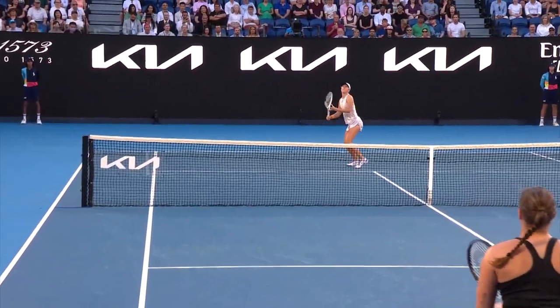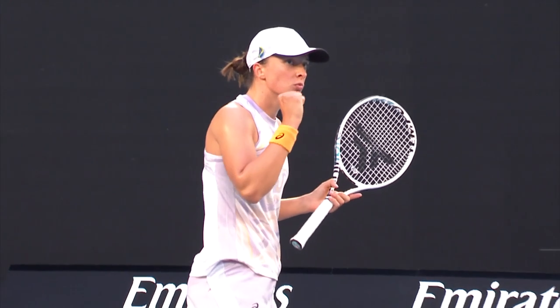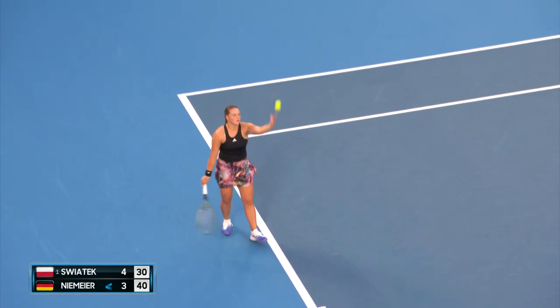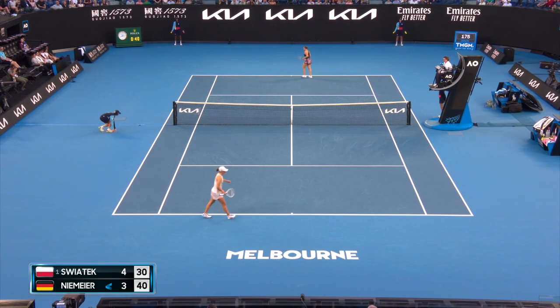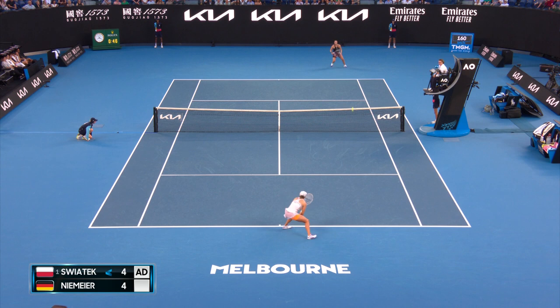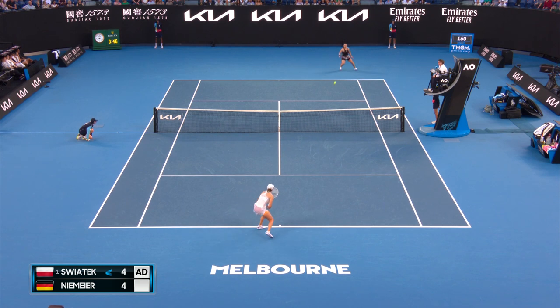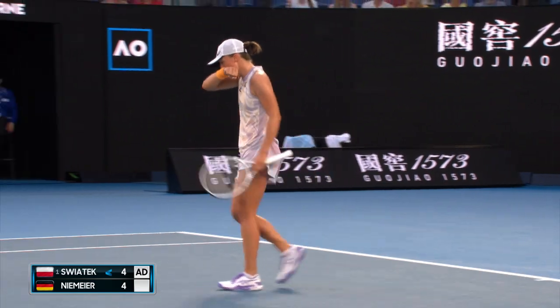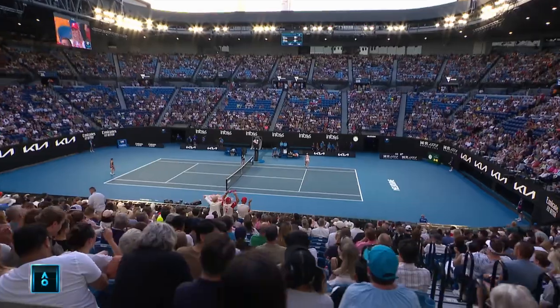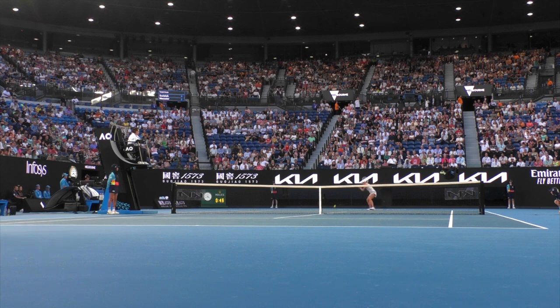Good athleticism to get up and back for this one — she was deep in the court, Shontek. Let's just have a look at where she was at the contact point. Well judged. Move and give yourself room. The world number one, plenty of confidence — first match, also the week of a major new event, never easy. And Julie Niemeyer is doing her utmost to make it uncomfortable.